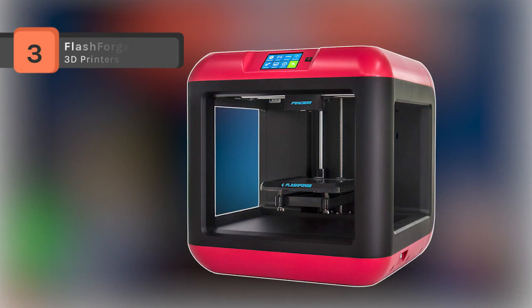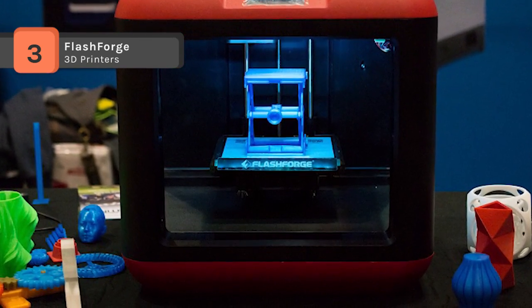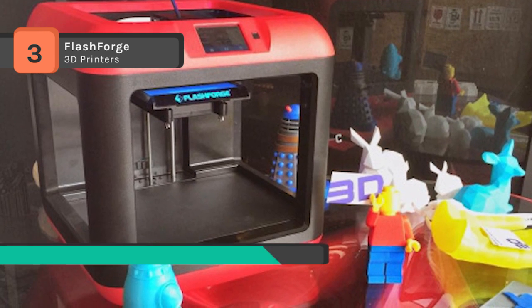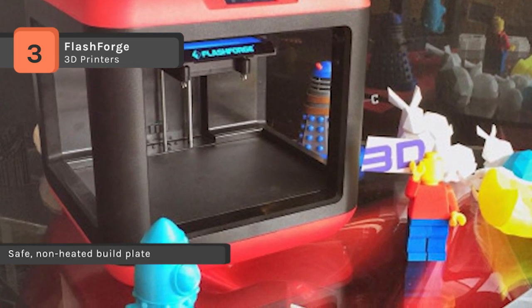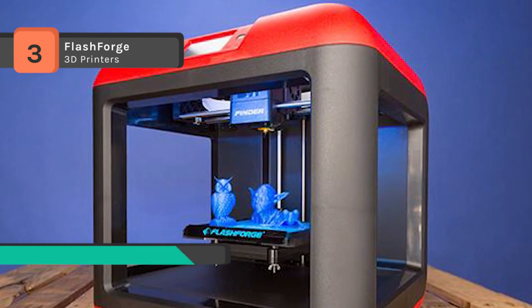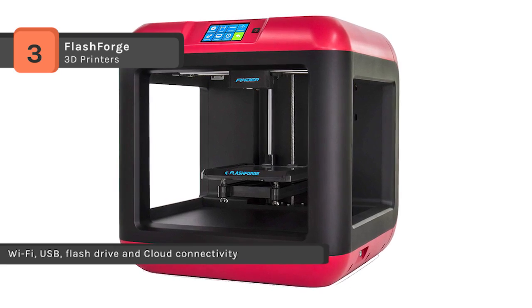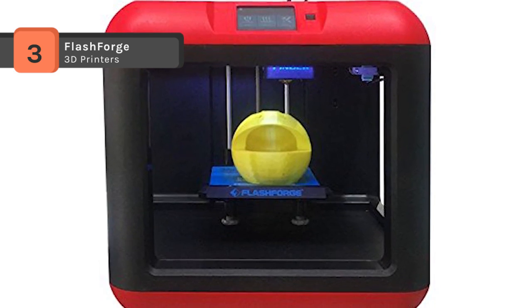The FlashForge Finder 3D printer enables you to create three-dimensional prints. Use PLA filament to generate prints in resolutions as fine as 100 microns, or in regular 500-micron layers when a faster, less intricate result is needed. Send your prepared 3D files to the Finder via USB, Wi-Fi, or SD card, and navigate the menu via its 3.5-inch LCD touchscreen. The slide-in build plate helps remove objects efficiently, decreasing the chance of damage to the build plate. The Finder operates at just 50 decibels or less, and its 100-micron layer resolution produces high-res objects and complex models with a smooth surface.